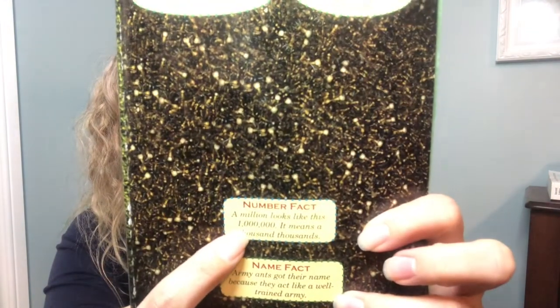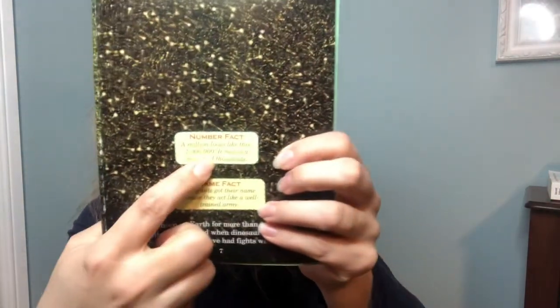A million looks like this: the number one with six zeros after it — it means a thousand thousands. Army ants got their name because they act like a well-trained army. Ants have been on earth for more than 100 million years. They were around when dinosaurs walked the earth, and some ants may have even had fights with dinosaurs.